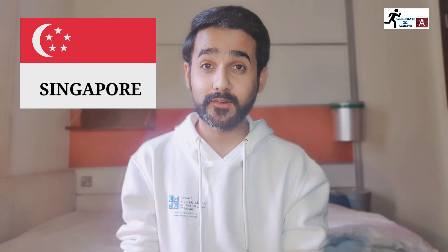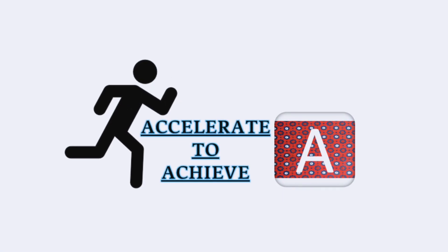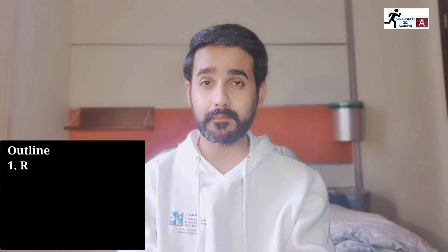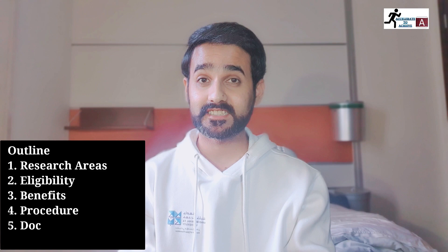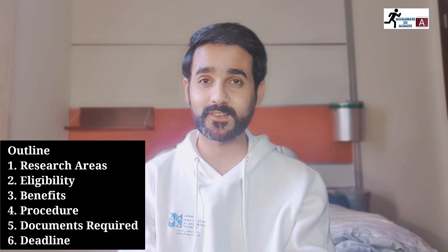If you want to do a PhD from Singapore with around $1,500 to $1,900 US dollars monthly stipend, along with an airfare grant and settling-in allowance, then this video is for you. The Singapore International Graduate Award (SINGA) is a collaboration between the Agency for Science, Technology and Research and some other universities of Singapore. In this video we will talk about research areas, eligibility criteria, benefits, application procedure, documents required, and deadlines.